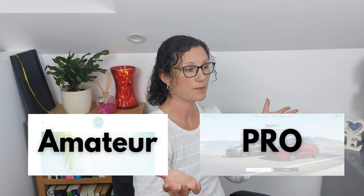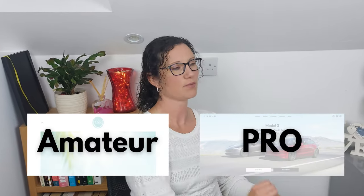Would you believe me if I told you the difference between a pro and an amateur website came down to just three simple things? And these things are so simple that anyone with a website can correct them.